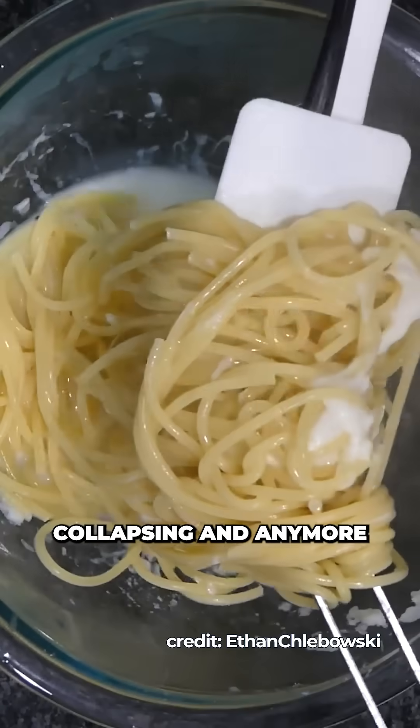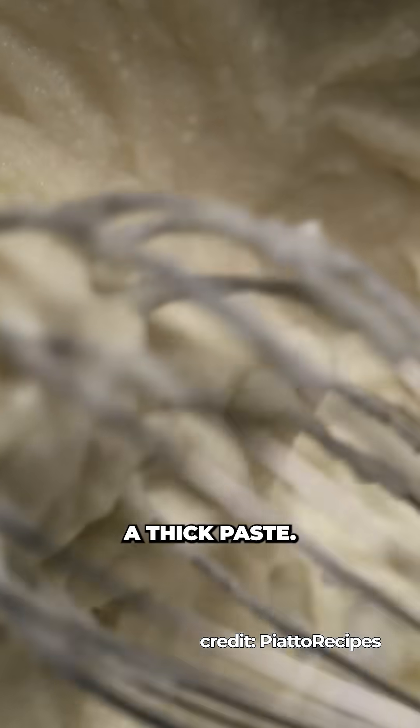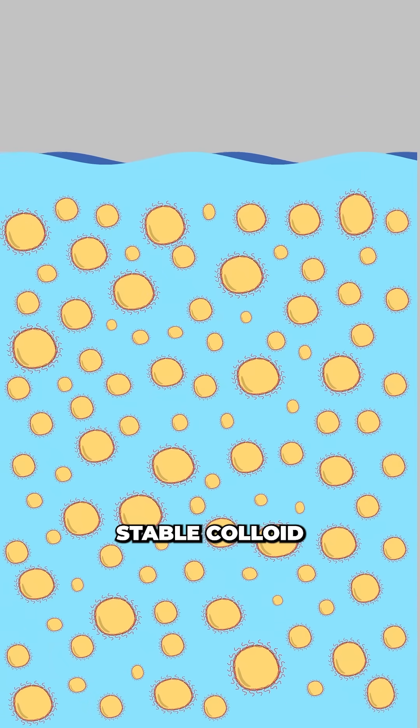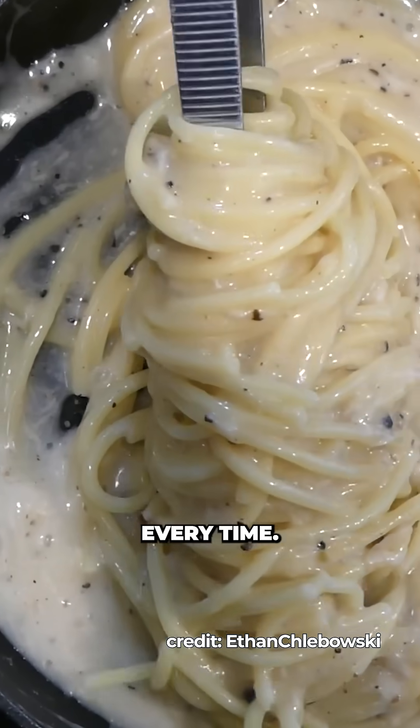The sweet spot they found was 2-3% starch powder by weight of cheese. Any less risks the emulsion collapsing, and any more, it gels into a thick paste. In this narrow range, starch coats the proteins and droplets, creating a stable colloid and a sauce that stays creamy every time — absolutely worthy of the Ig Nobel Prize.